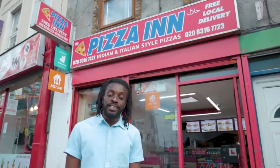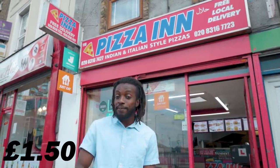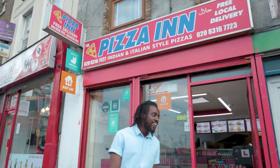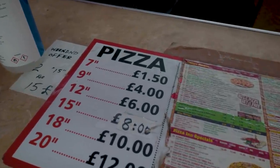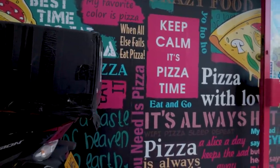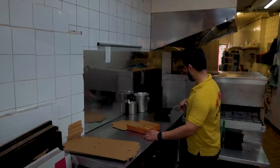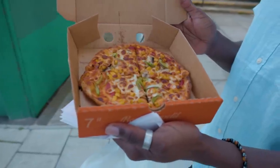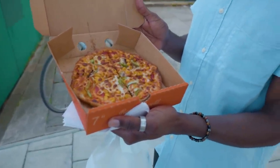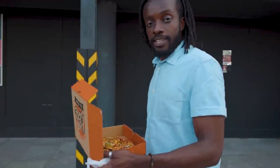Now we can't do cheap eats without covering pizza. How much? £1.50 for a 7-inch? Yes please. So a 7-inch pizza with three toppings for £1.50. I went for mushrooms, sweet corn and peppers. Now I can't have this because it's not vegan, but I assume it tastes like pizza.